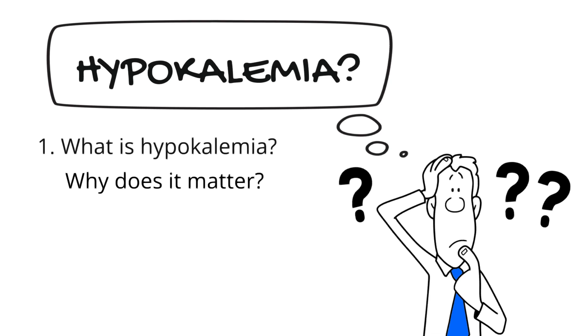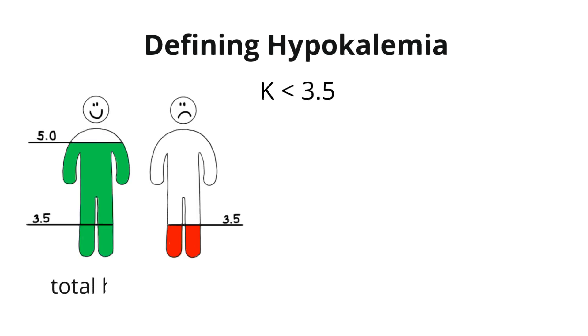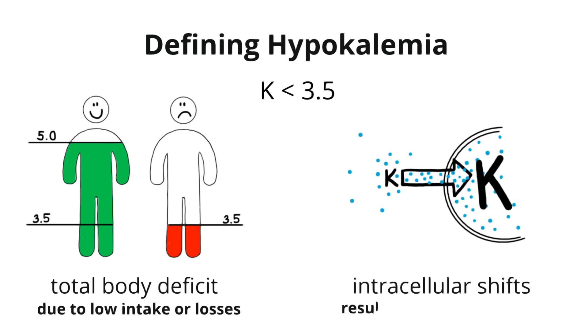In this video, we're going to define hypokalemia, talk about why it's so important to identify it, and then dive into our strategy for correcting it with either IV or oral potassium repletion. Hypokalemia is defined as a drop in serum potassium to less than 3.5. A low serum potassium indicates that there's either a total body deficit of potassium, or that potassium has shifted into cells.